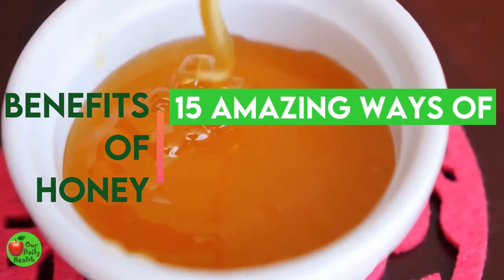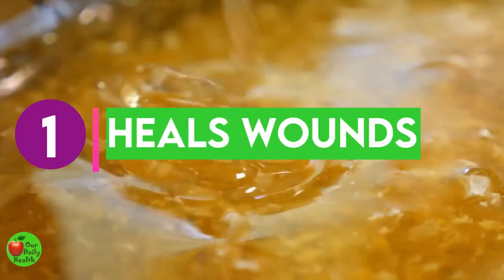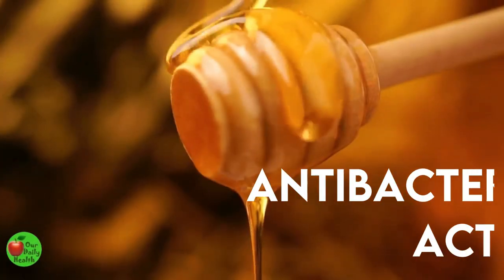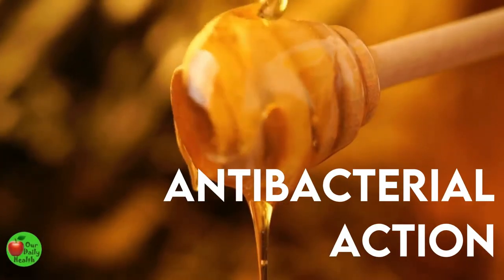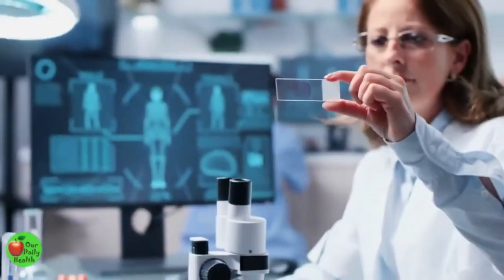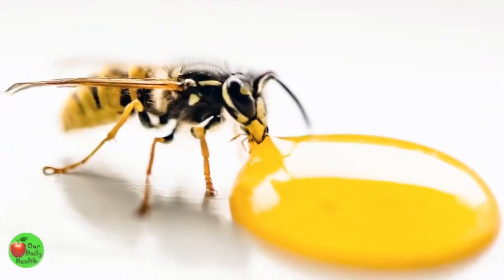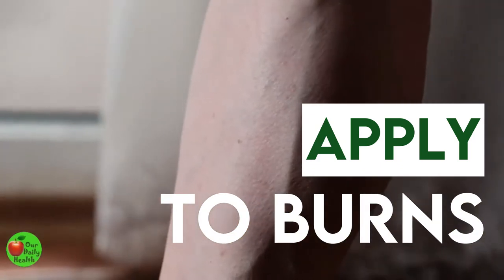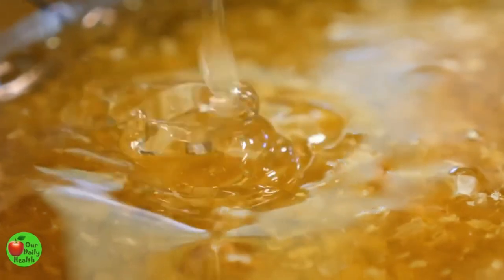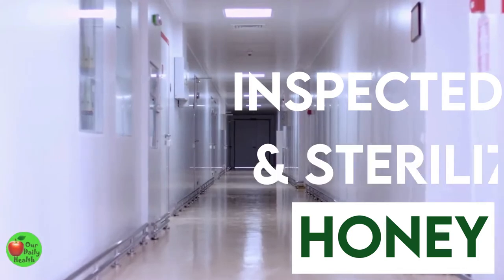Benefit 1: Honey Heals Wounds. Manuka honey is medical-grade honey. It is more potent in antibacterial action compared to other honey. It can help treat wounds, kill germs, and aid tissue regeneration. Research has shown that Manuka honey can enhance healing time and reduce infection. You can also apply it to burns. Honey acts as an anti-inflammatory agent by reducing swelling and pain. Remember, it's not just any honey from the store shelf — it is honey that has passed through inspection and is sterile.